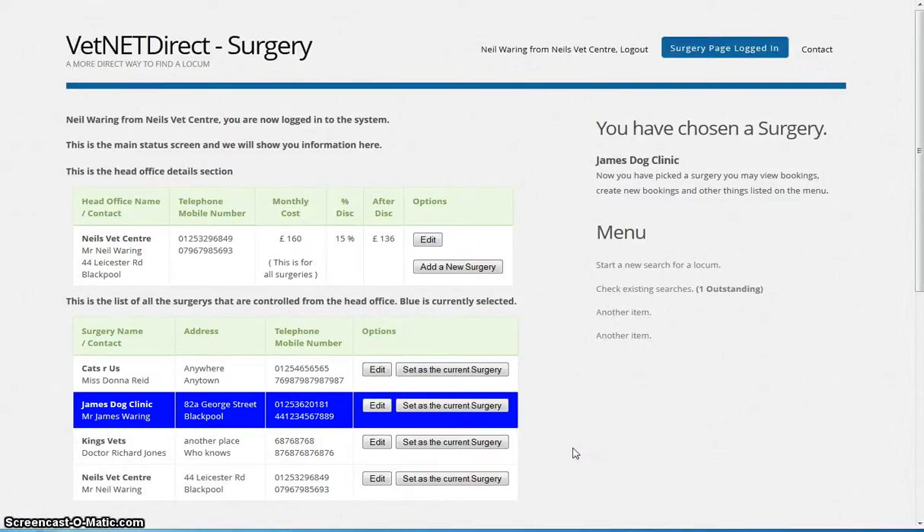Welcome to the first VetNet Direct Surgery software demonstration. This is purely an indication of how far we are in the project. It isn't finished by any means, but it does give some idea of what we're aiming for.